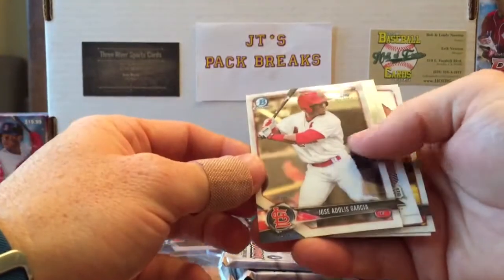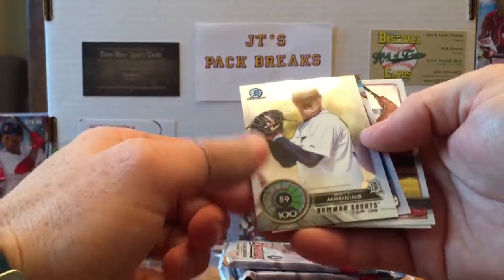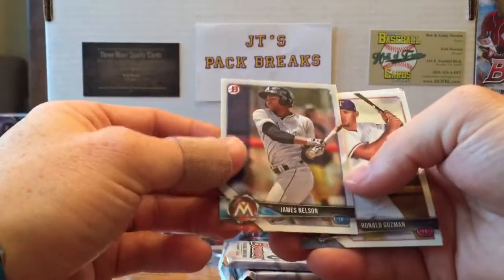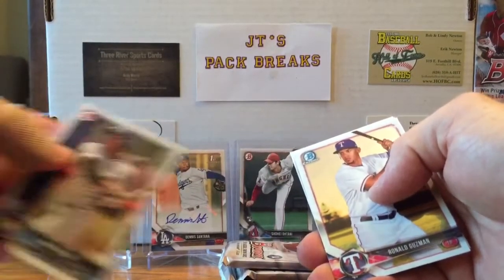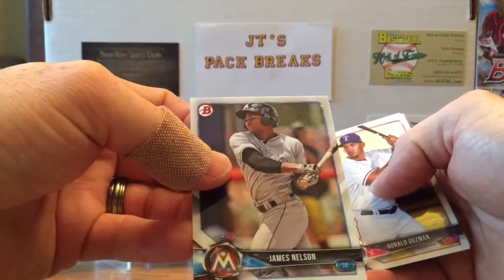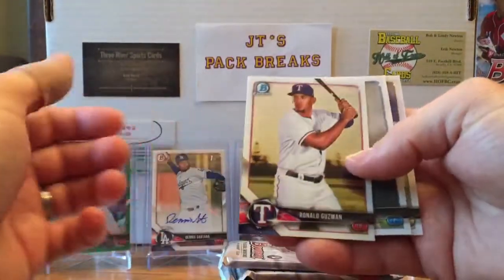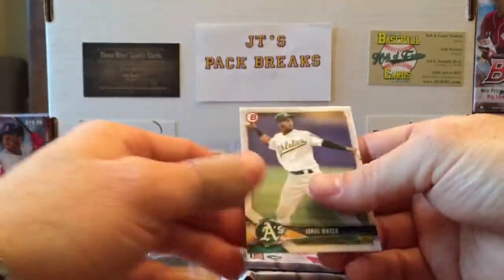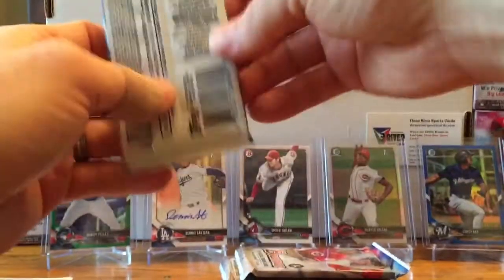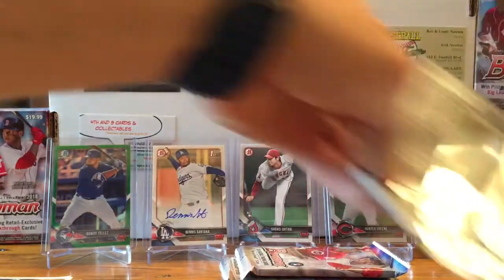We got a Matt Manning number 89, James Nelson. Not sure why these cards are upside down — maybe I'm missing something, maybe there's some weird parallel. Someone mentioned a gray parallel but they all look about alike. Ronald Guzman Bowman Chrome, Trevor Rogers, Jorge Mateo. Next pack — we got five packs to go and we already hit an Otani rookie card.